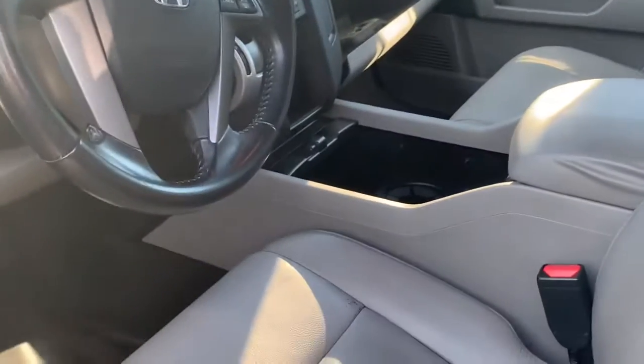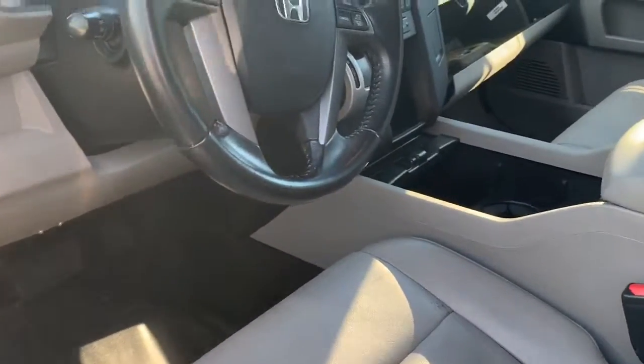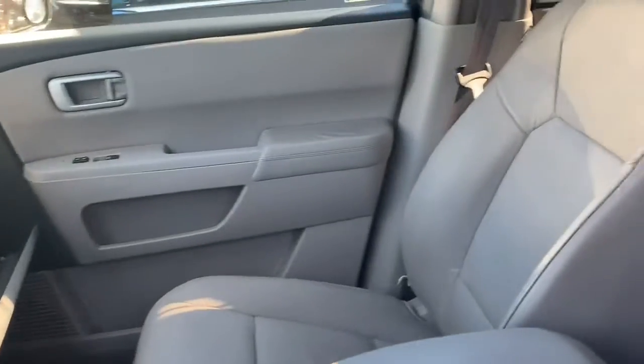As I open the door, I notice there's a little stepper, which is really cool — it makes it easier for anyone to get in. This vehicle has a white, off-white leather interior. It's really nice and it does have a third row in the back.